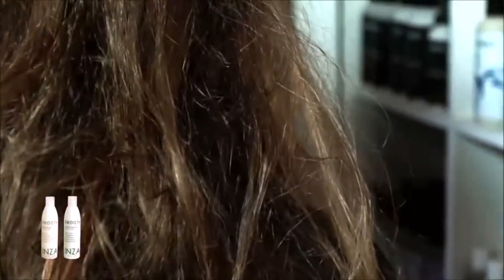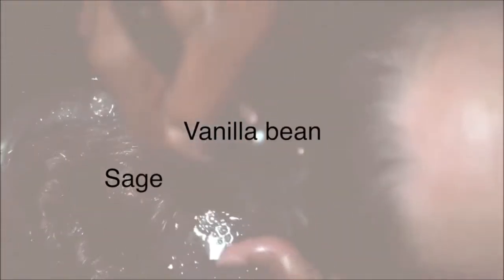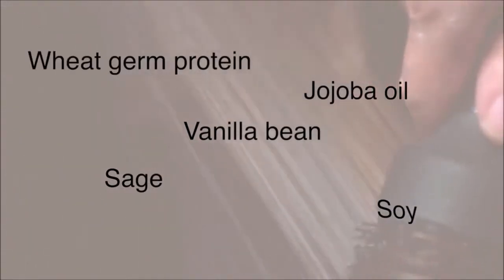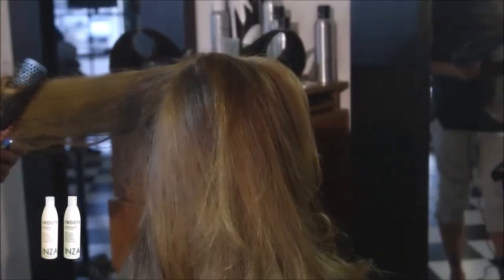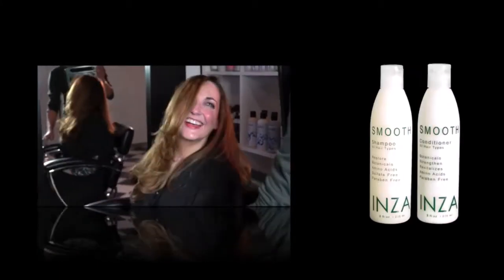Heal is a revolution in simple and effective organic-based hair care maintenance, made with the goodness of ingredients such as vanilla bean, sage, jojoba oil, soy, and wheat germ protein to hydrate and maintain healthy, manageable, and shiny hair. Go online and order now at www.inzahaircare.com.